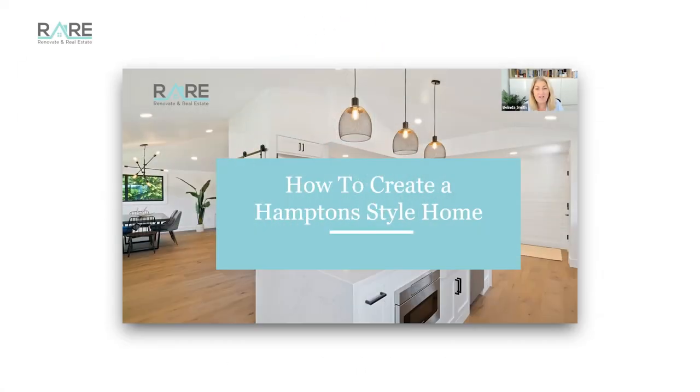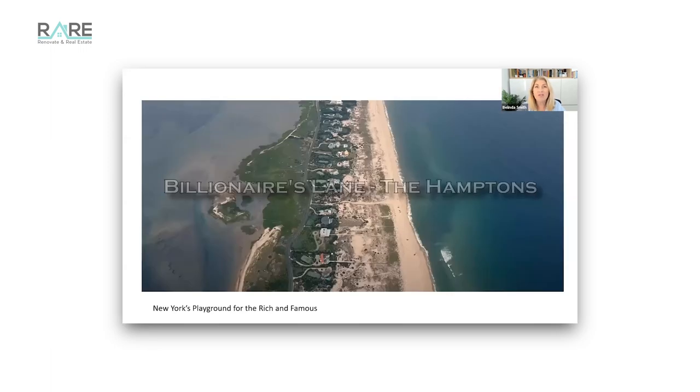Today in our style series is all about how to create a Hampton style home. Hampton style homes are so popular still in Australia. In my mind they've been around for a little while - I was madly in love with the Hampton style vibe in 2010. In saying that, they're still really popular because what a Hampton's look is is an opulent or upmarket coastal vibe.